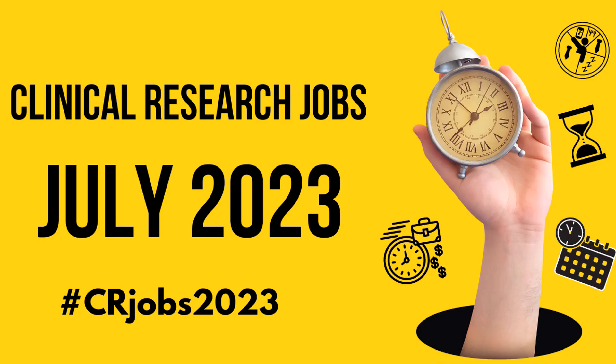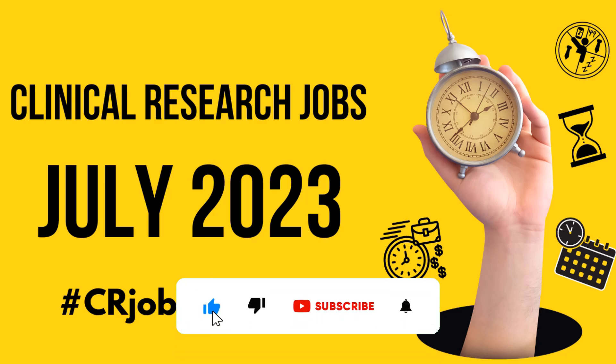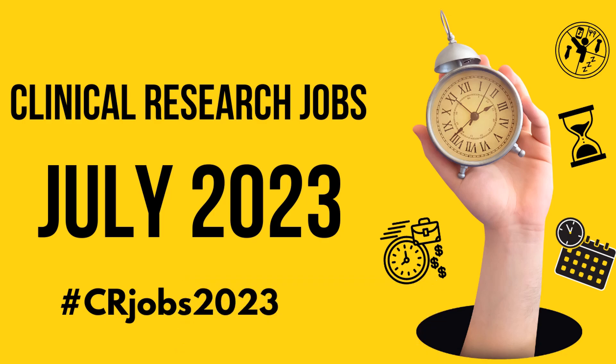Hello everyone, welcome to one of the most loved segments on this channel, which is the clinical research jobs series that comes every month. In this particular job series for the month of July 2023, I have amazing jobs for fresher CRAs and those looking to get into that role, across all functional areas and companies, which also includes jobs for clinical data management. Without further ado, let's start this video.